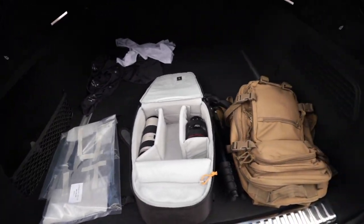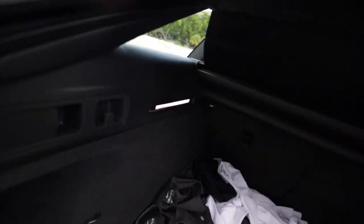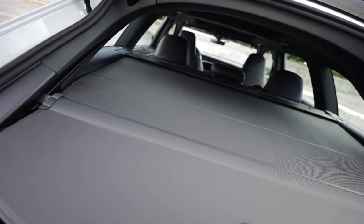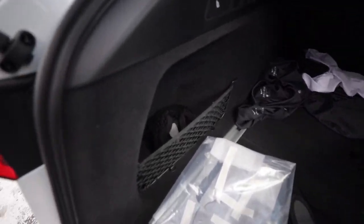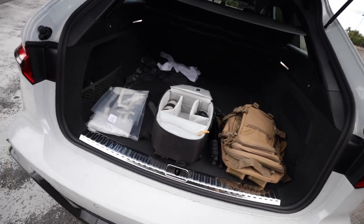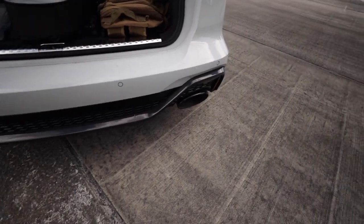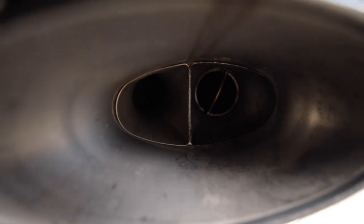Plenty of cargo space here - I've got my bags and tripod in there. You have nice ambient lighting, a cargo net, storage nets on the side, and more hooks for groceries. There is no spare wheel with this car for obvious reasons since the base wheel size is 21 inches. You can see the full dual exhaust system here - if you look inside you can actually see it's a real exhaust tip and the exhaust valves for the sport exhaust.